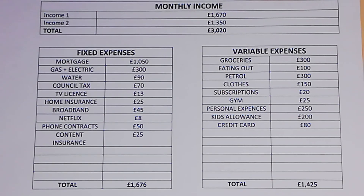Moving on to their variable expenses: groceries is £300 a month, eating out is £100 a month, petrol £300 a month, clothes £150 a month, subscriptions £20 a month, gym membership £25 a month, and personal expenses £250 a month.